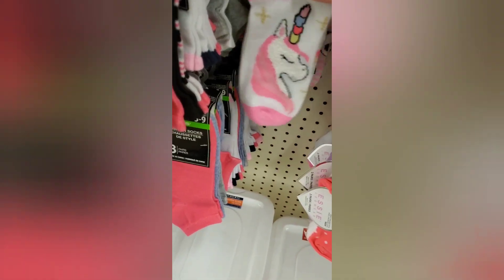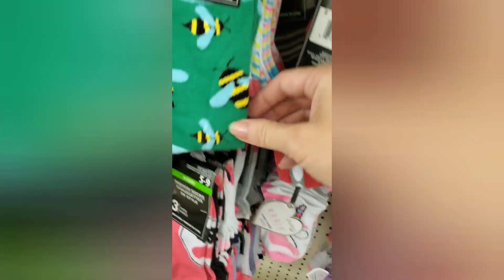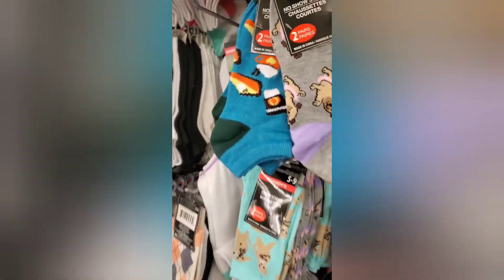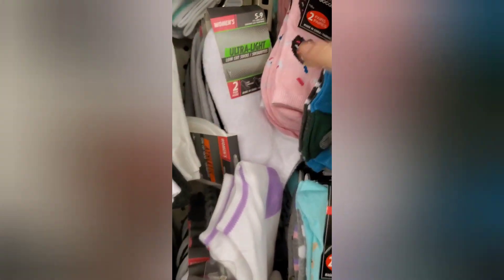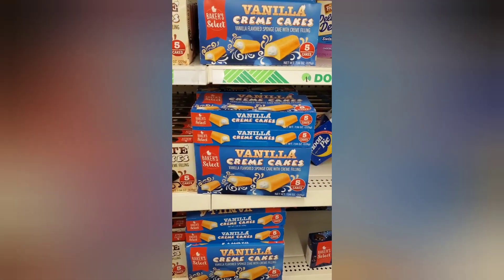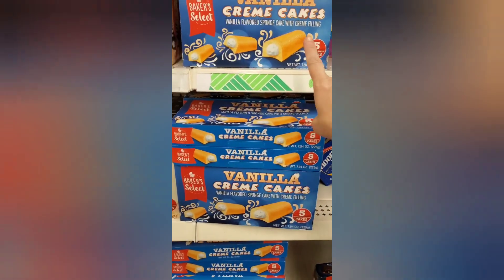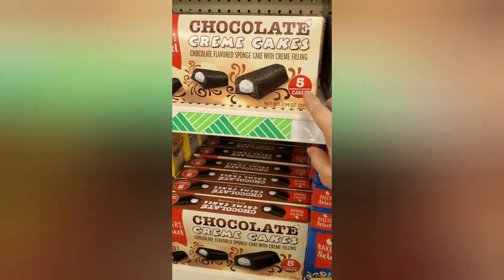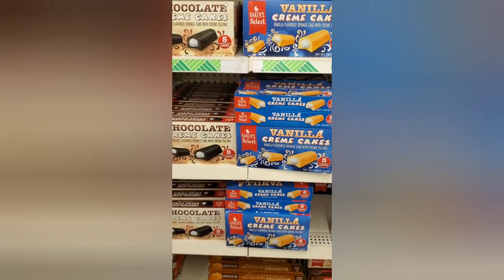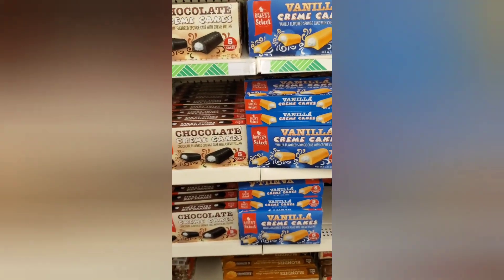The little kids' ones — they have the cutest little unicorn, the bumblebee. I'm going to pop in and show you guys these. These right here are freaking amazing — these taste like sponge cake and these taste like devil's food cake. I promise you, they're so good. There's five in a box; you definitely have to try them. Let me know what you guys think.